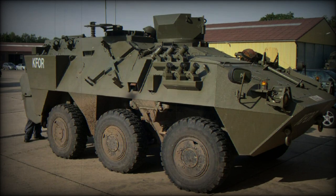The Pandur I was a 6x6 multifaceted wheeled chassis primarily serving as a fast armored personnel carrier within the inventories of a variety of global armies and security forces.